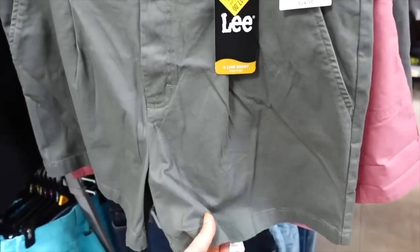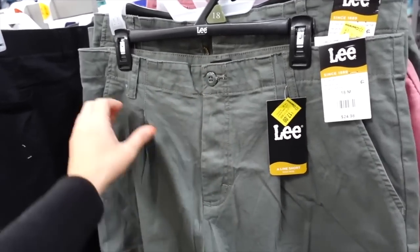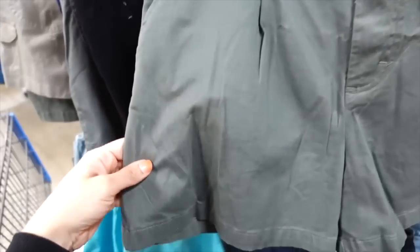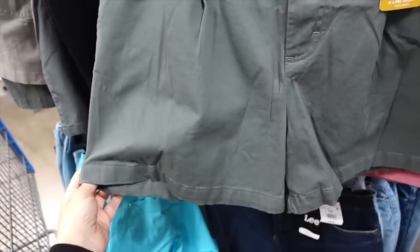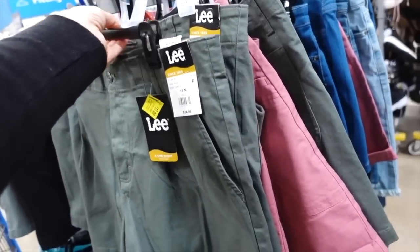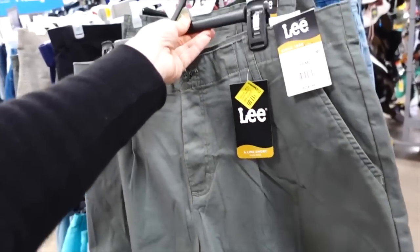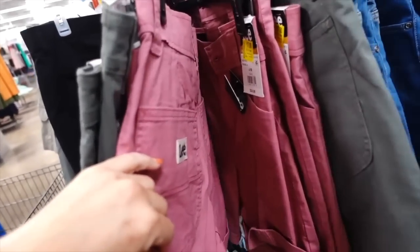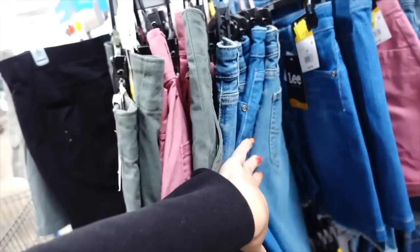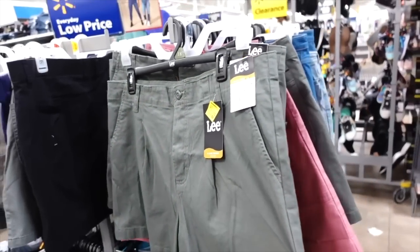Pleated shorts — these are so nice and they're marked down. They have a higher waist with side pockets and a really well-made twill material. There's a nice length on it — it is a 5-inch inseam. It has pockets on the back as well. In the olive it also comes in a berry color and classic denim. These were $24.98 and now on sale for $17.